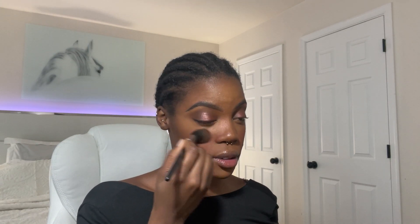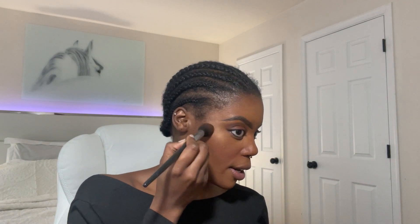I'm using Pat McGrath blush next. I think I used too much so we're going to keep blending it out. I like this red cheeky look! Now I'm going in with my Becca bronzer to highlight, and next I'm using Rare Beauty mascara.